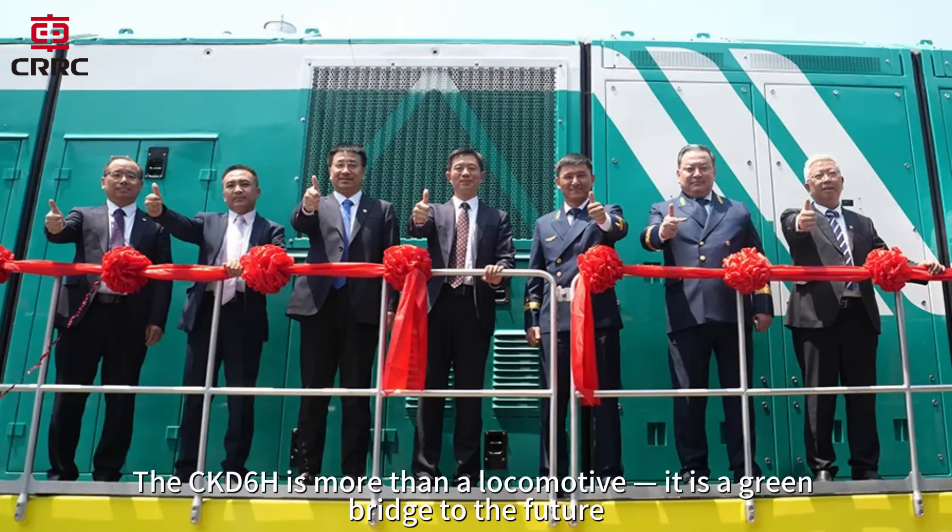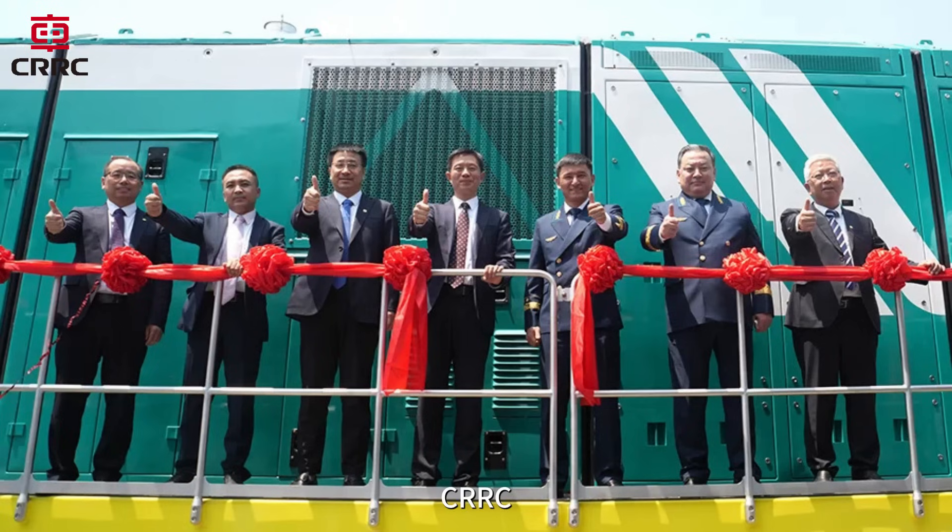The CKD-6H is more than a locomotive. It is a green bridge to the future. CRRC — moving forward with the world, building a sustainable tomorrow together.